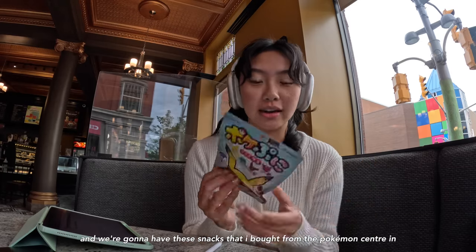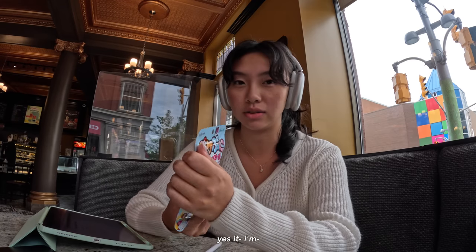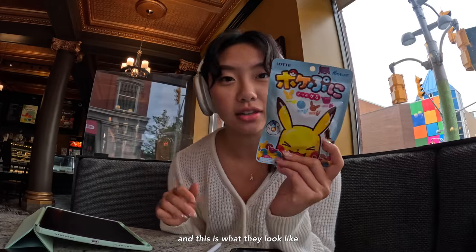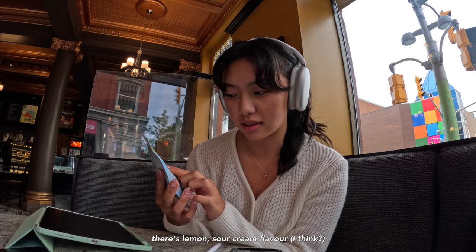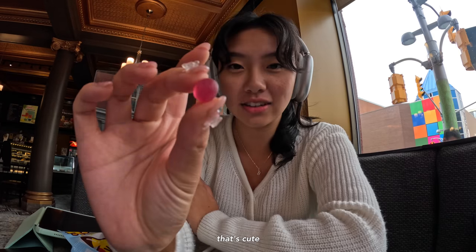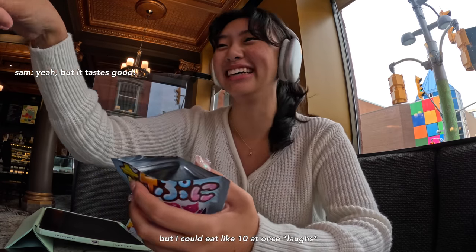We're on a lab break, and I'm going to have some of these snacks that I bought from the Pokemon Center in Tokyo, Japan. Let's see what they look like — there's lemon, sour cream flavor, Coke, and they have Pikachu, Piplup, Eevee, and Hinge on them. That's cute. I wish it was bigger — I could eat like 10 at once — but it tastes good.